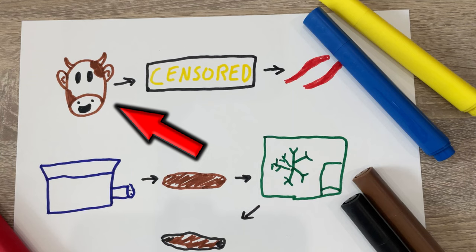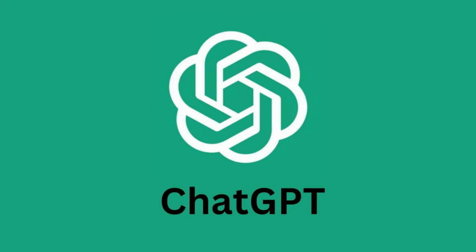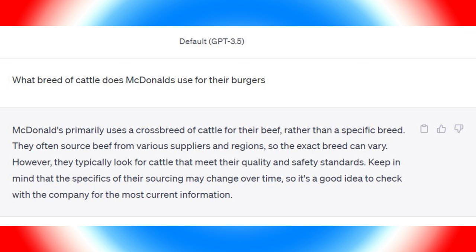So my theory is it happens much earlier in the process. I started this journey at the beginning — maybe it's the breed of cow, but I couldn't find any reliable source online. So I asked ChatGPT: what breed of cattle does McDonald's use for their burgers? It said McDonald's primarily uses a crossbreed of cattle rather than a specific breed, sourcing beef from various suppliers and regions, looking for cattle that meet their quality and safety standards, and that specifics of their sourcing may change over time.